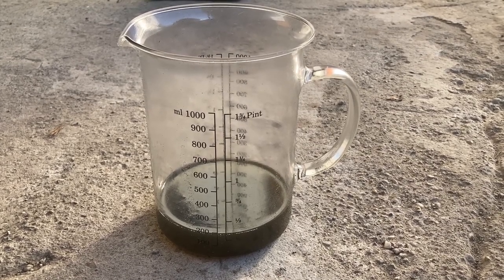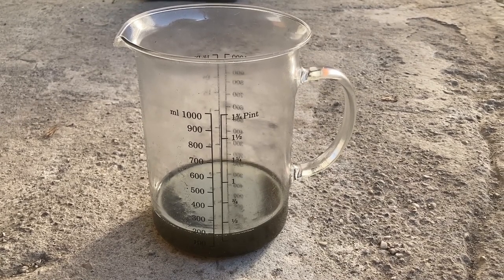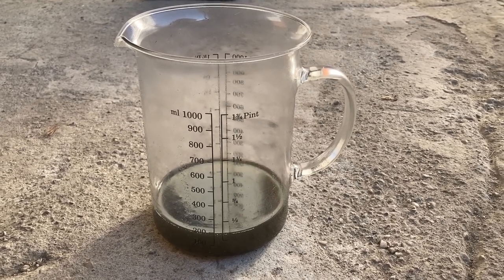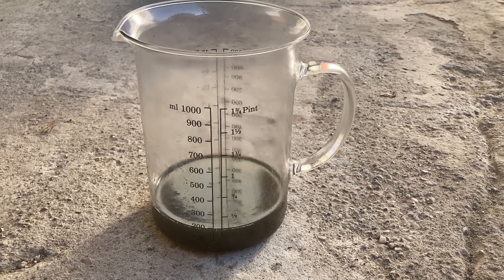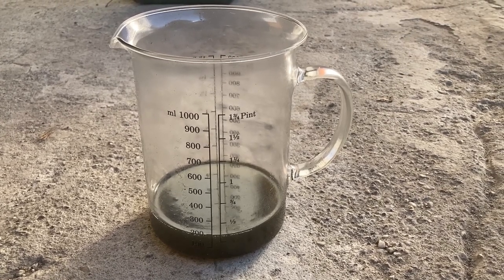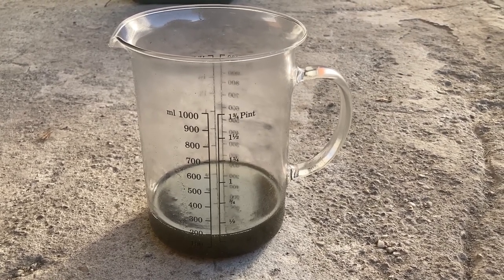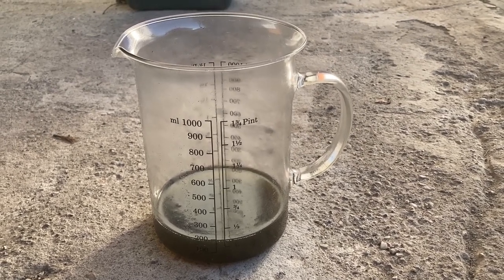I managed to get an additional 200 milliliters — not a small amount — but this is the absolute limit. I've tried everything I could. Overall I got about 1.1 to 1.2 liters from the original drain, plus an additional 200mL, which is about 1.4 liters out of the original 1.6 to 1.7 liters. So nearly all of it, but not exactly all of it.